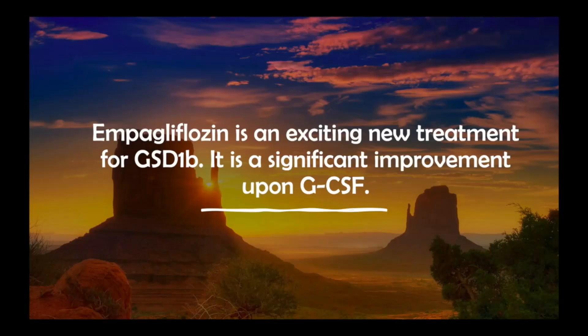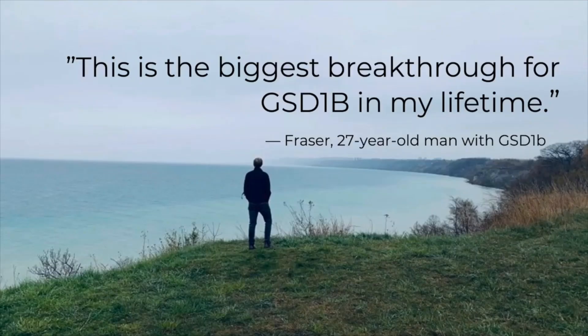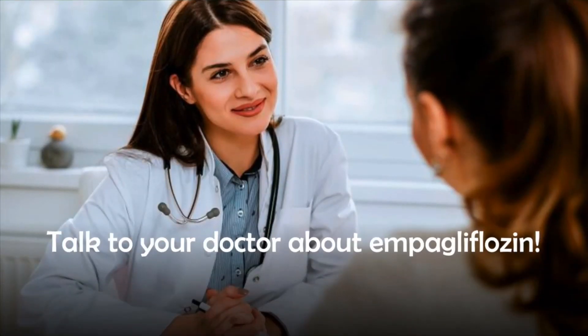So what's the takeaway? Ampegliflozin is an exciting new treatment for GSD 1b that is a significant improvement upon the use of GCSF. It improves neutrophil function by preventing 1,5-AG6P from clogging up neutrophils, therefore correcting the underlying problem. It's more affordable than GCSF, and it can be taken orally. It may also allow GSD 1b patients to reduce their GCSF dose or stop using it altogether. As one 27-year-old man with GSD 1b said, 'This is the biggest breakthrough for GSD 1b in my lifetime.' If you or someone you love has GSD 1b, talk to your doctor about ampegliflozin.